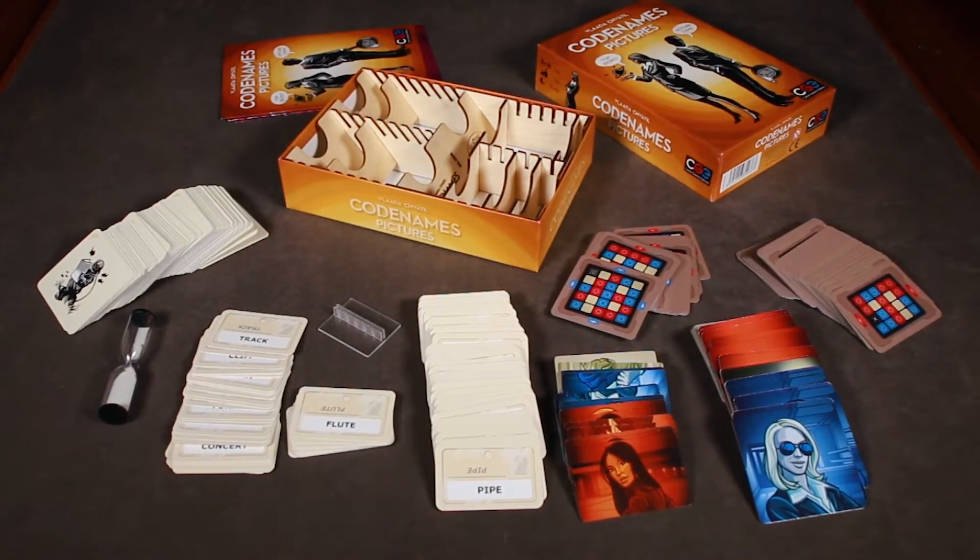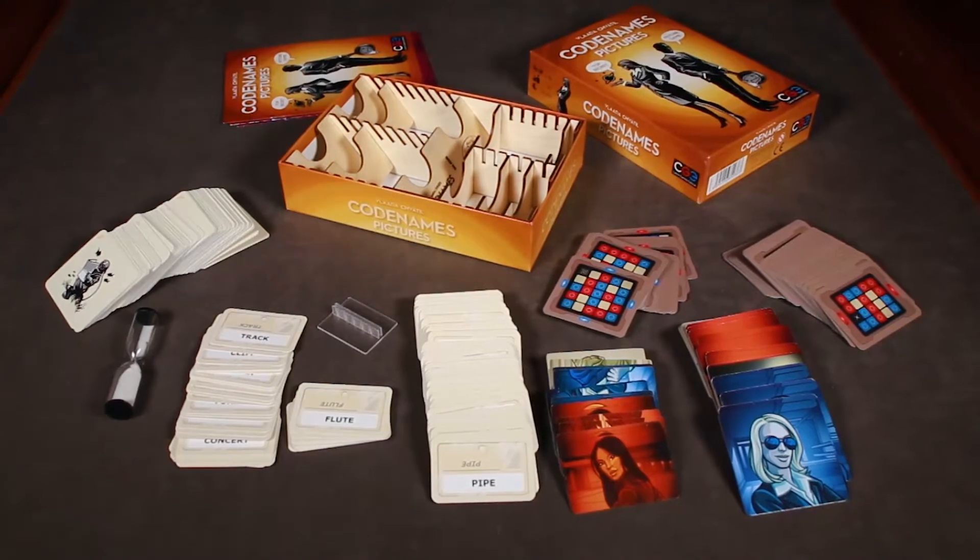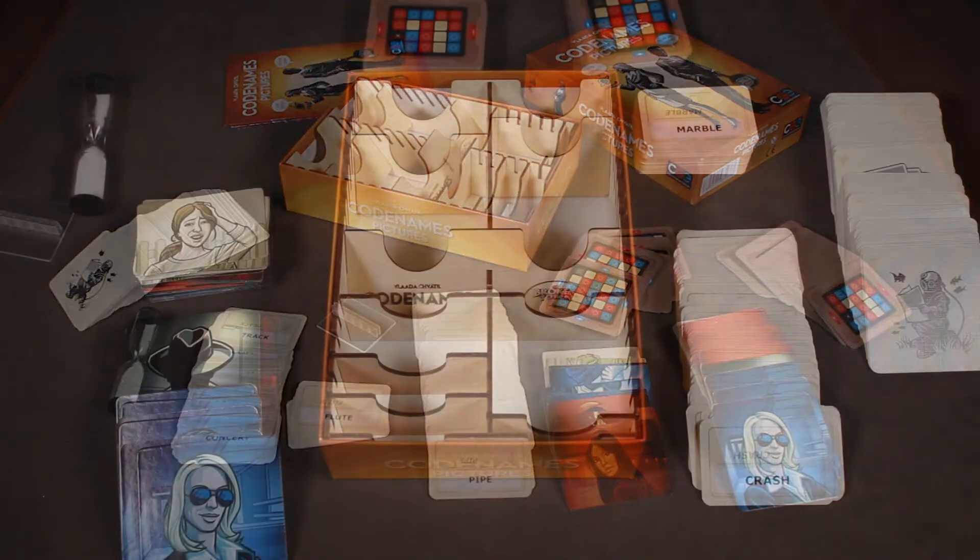In this setup, we're going to be taking a look at the Box Organizer for Codenames and Codenames Pictures. Let's take a closer look.